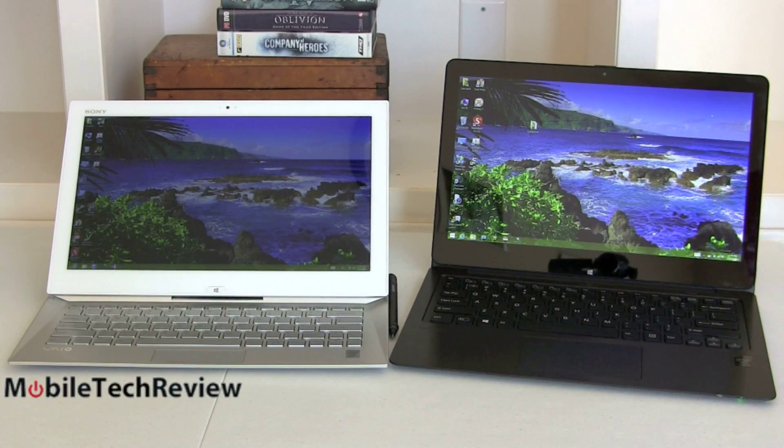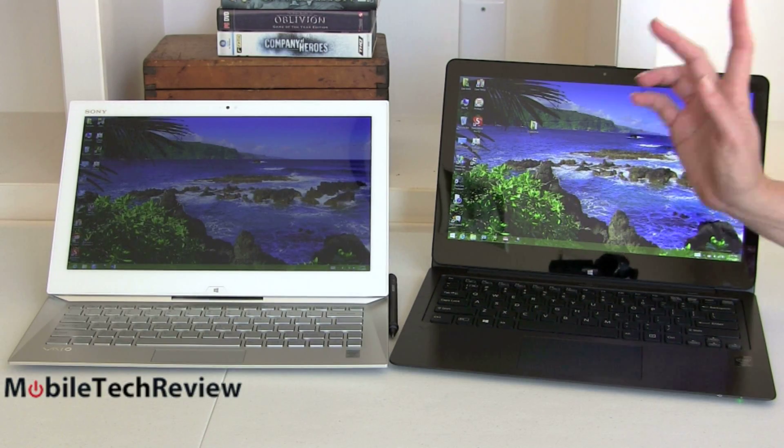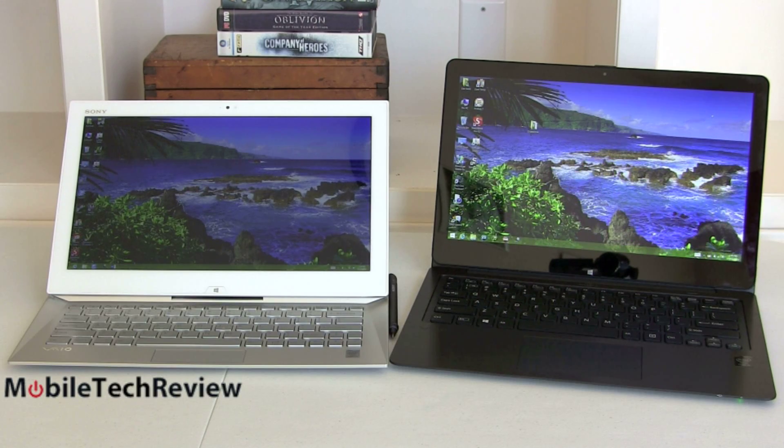Here we have two Sony products, both 13-inch Ultrabooks. It's important to note that the Flip 13 is also available in 14 and 15-inch sizes, making it a little bit more versatile for those who prefer a bigger screen. The Sony VAIO Duo 13, just by its name, is a 13.3-inch convertible tablet.